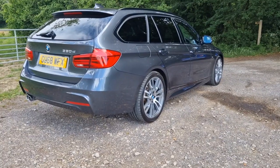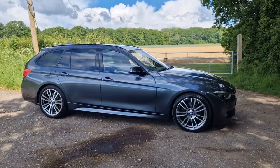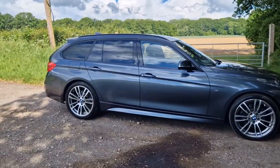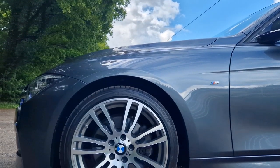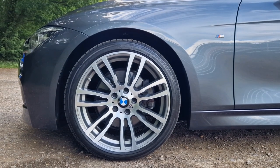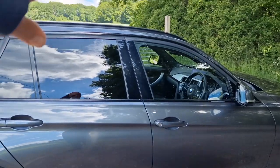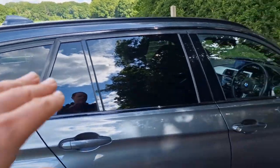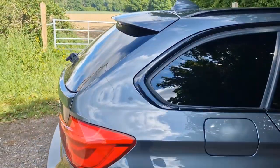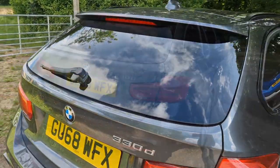The car is finished in mineral grey, one of our favourite colours for this generation of 3 Series. It's the Touring model, featured with the upgraded 19-inch M Sport alloy wheels, all diamond cut — they look really lovely. We've also got privacy glass on the side as well as the high gloss shadow line trims all around, so there's no chrome accents on the side, and the privacy glass continues round to the rear window as well.